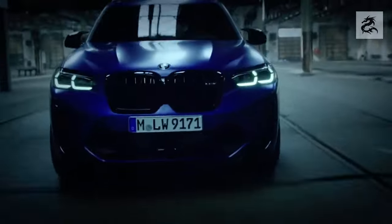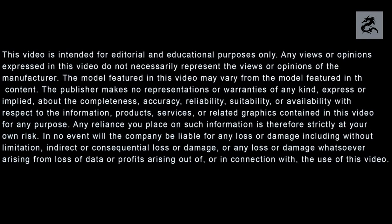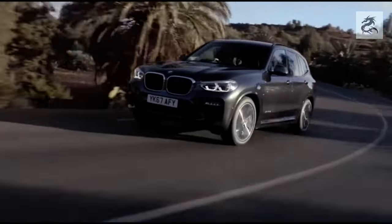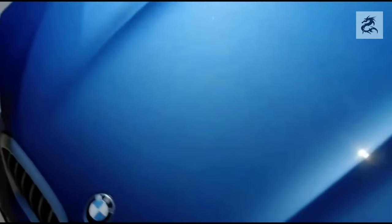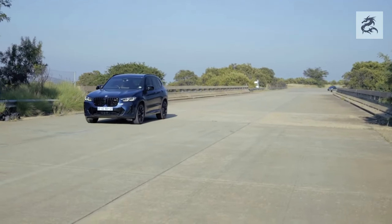The headlights of the BMW X3 help the car display a modern and elegant profile. Generally, LED headlights are presented as standard, while higher-level models may have more advanced lighting options such as adaptive LED or matrix LED headlights. These headlights contribute to the design of the car as well as increasing driving safety.